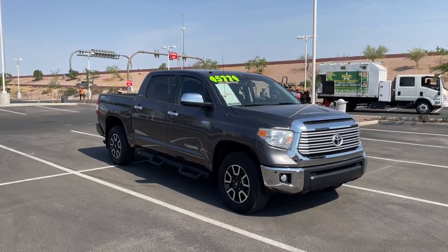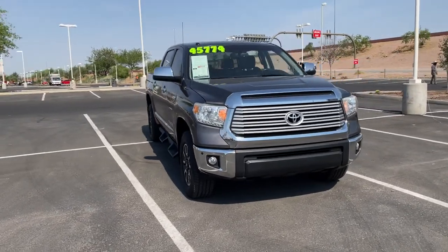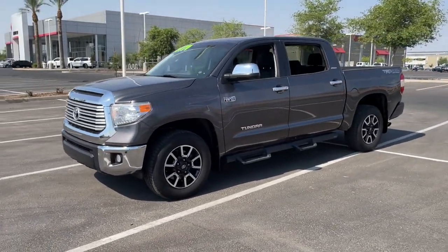Can you see yourself in the 2017 Toyota Tundra? This vehicle still has fewer than 60,000 miles on the clock, so it won't last long. Now is the perfect time to start a fresh new chapter in your traveling life.